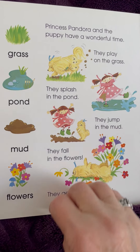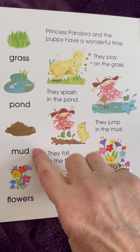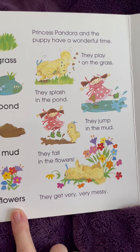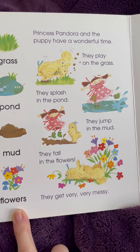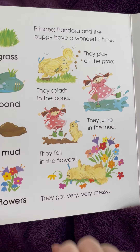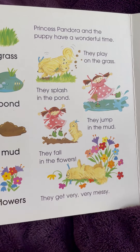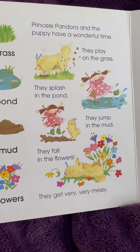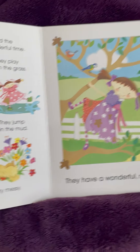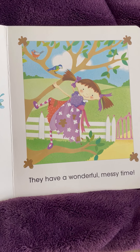There's so many things happening on this page. Grass, a pond, mud, and flowers. Princess Pandora and the puppy have a wonderful time. They play on the grass. They splash in the pond. They jump in the mud. And they fall in the flowers. They get very, very messy. They have a wonderful, messy time.